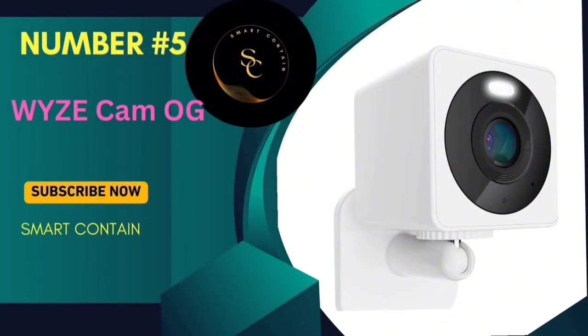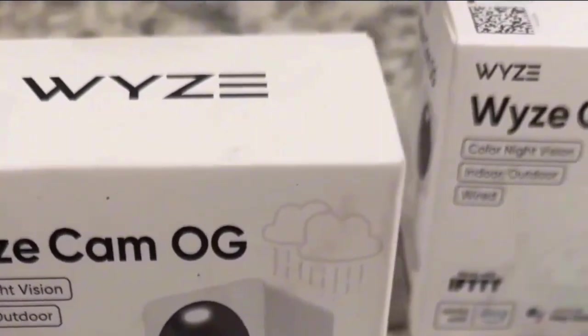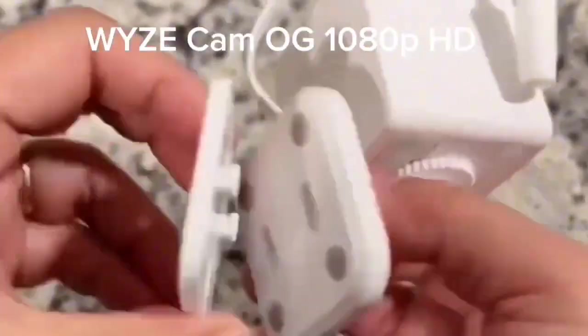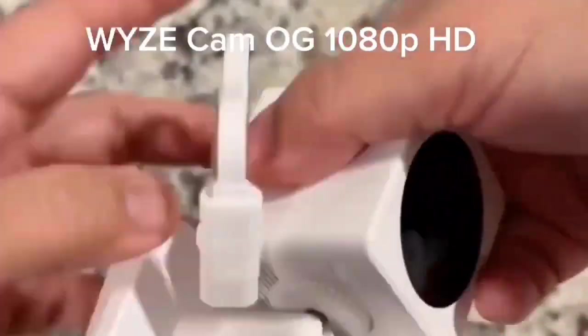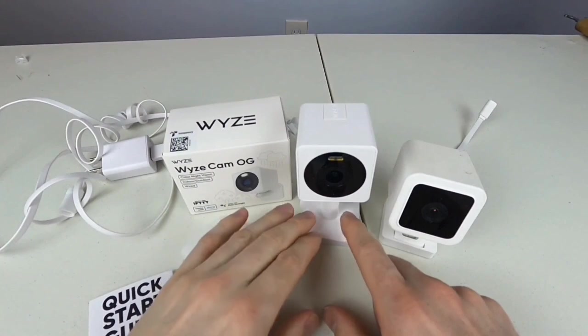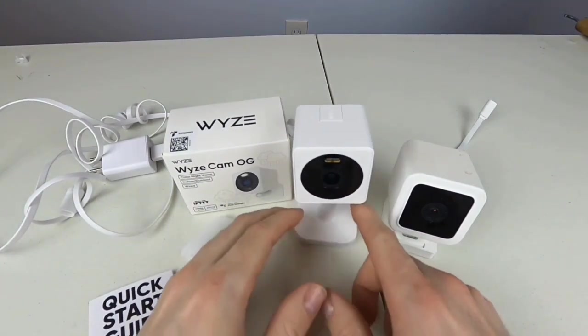Number 5: Wyze Cam Outdoor. Today we're diving into the world of smart home security with a fantastic product that's been making waves, the Wyze Cam Outdoor 1080p HD Wi-Fi security camera. Whether you're concerned about home security, keeping an eye on your little ones, or just want peace of mind, this camera has got you covered.